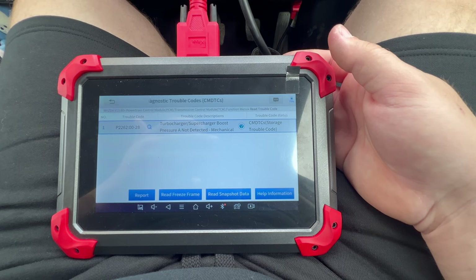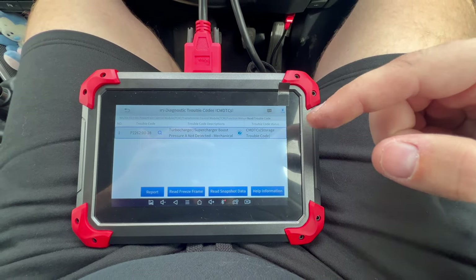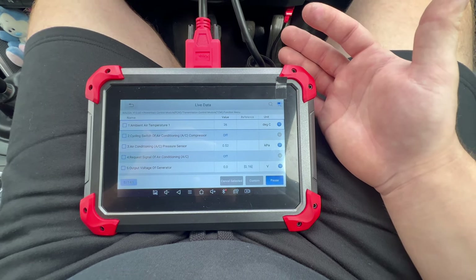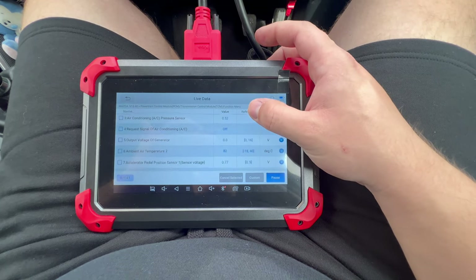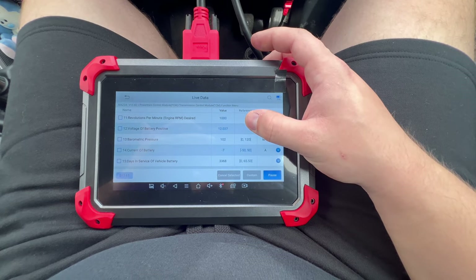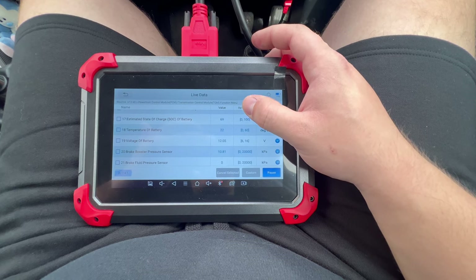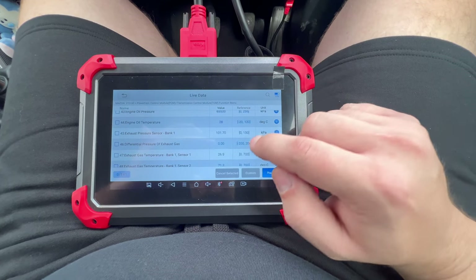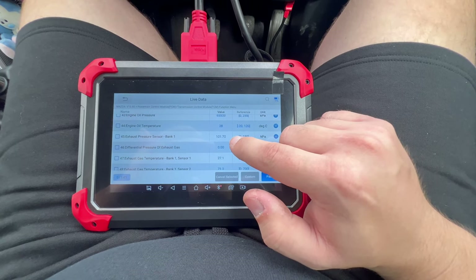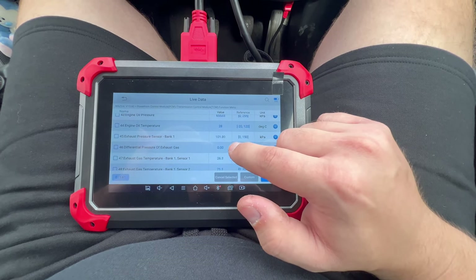It has fault code P2262. With the engine off, I check the exhaust pressure sensor reading — it should read 100 kPa. If it reads anything below, it means the sensor is blocked or needs replacement. It reads 100 kPa, so that's fine. The issue is just the pipe or tube being blocked, which the owner has ordered — I will change it for him.